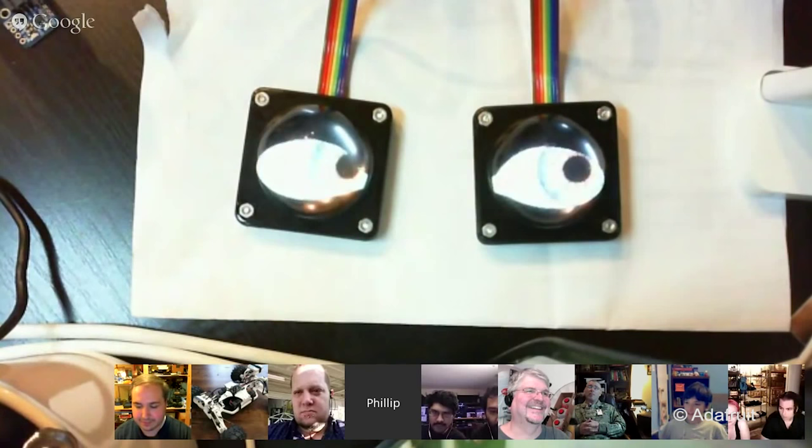We have a Google Hangout every Wednesday at 7:30 p.m. and people from around the world show up and show off their projects. We've hired three people from show-and-tell — people who've shown off really awesome projects. We're like, well, you built a super cool MIDI guitar that's 3D printed and plays show tunes — that's so awesome, would you like to come to Adafruit and do that?